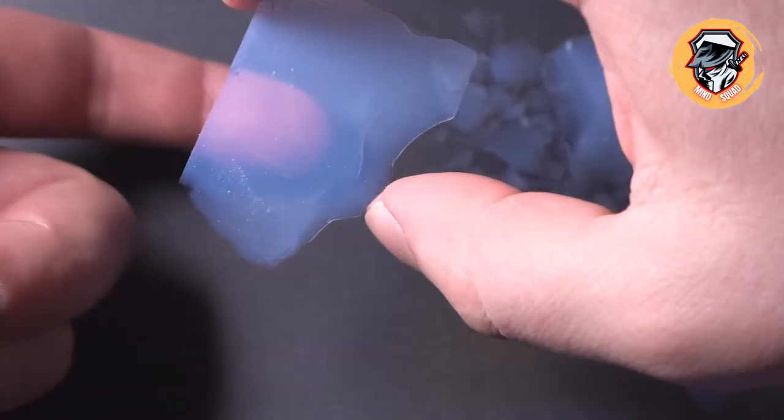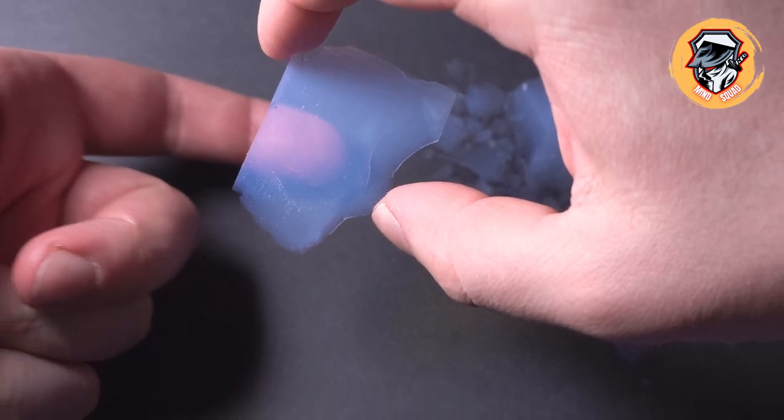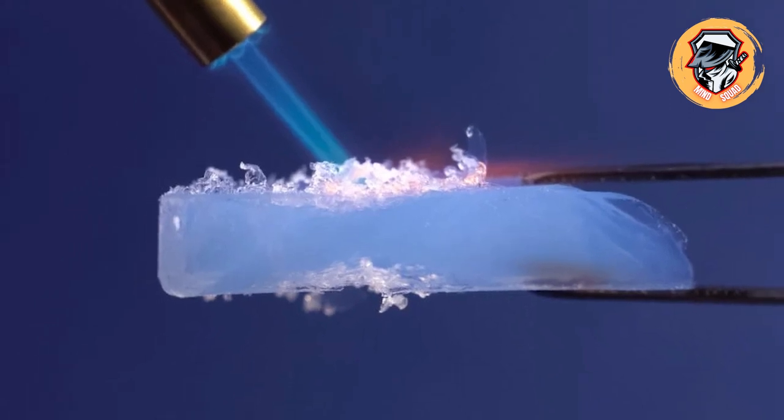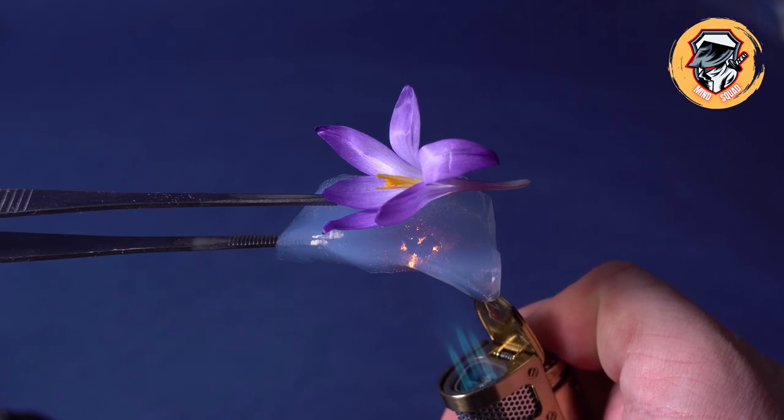The result is a substance of extremely low density that is 99% air. Because it's made primarily of air — and air is such a poor heat conductor — placing a layer of aerogel between a flower and a flame will protect the flower from getting destroyed.